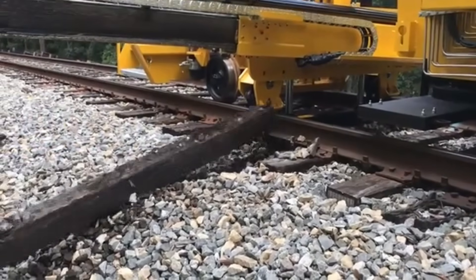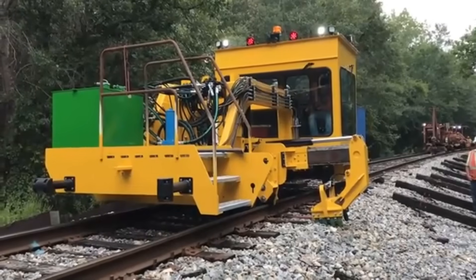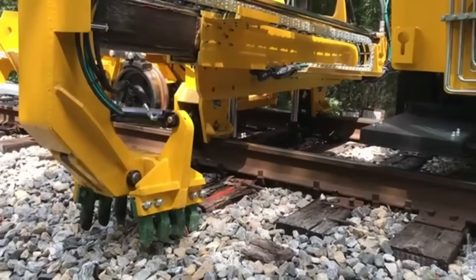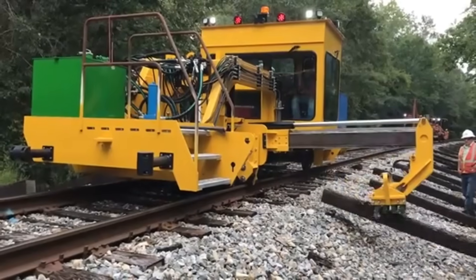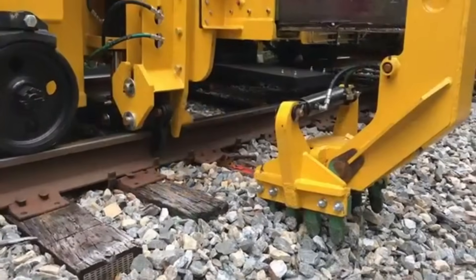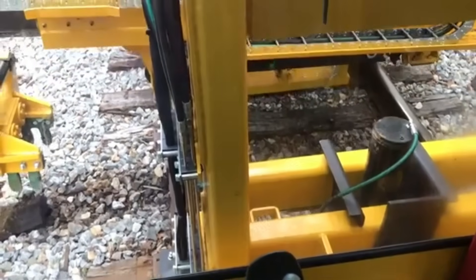KTR 450. The KTR 450 is used for fixing train tracks — specifically swapping out old, worn-out sleepers with new ones. Standing at 7.6 meters and weighing in at 10 tons, it's a sturdy worker on the tracks. It has an extendable steel arm using chains to apply a force of up to 10 tons. Its head effortlessly removes tired railway sleepers and pops in fresh ones. This machine is on a mission to keep the railway tracks in tip-top shape, ensuring smooth and safe travels for trains.